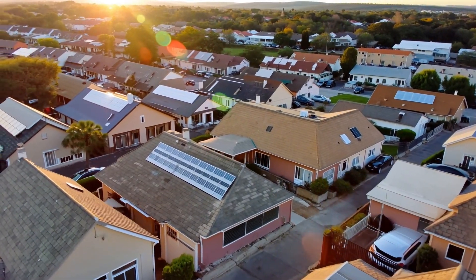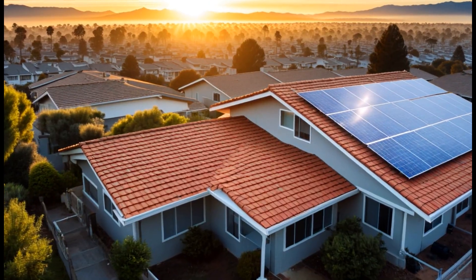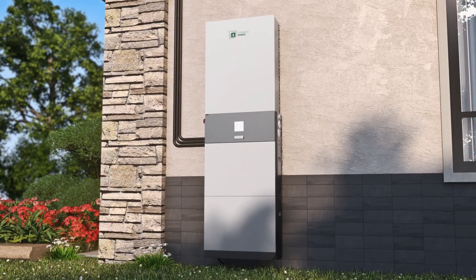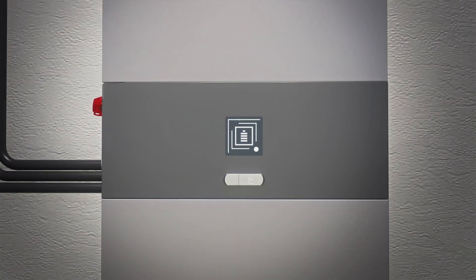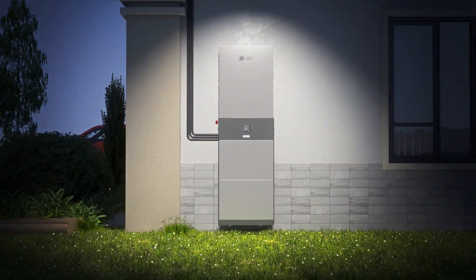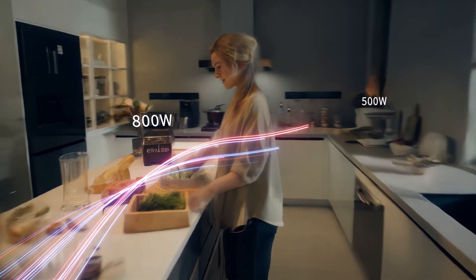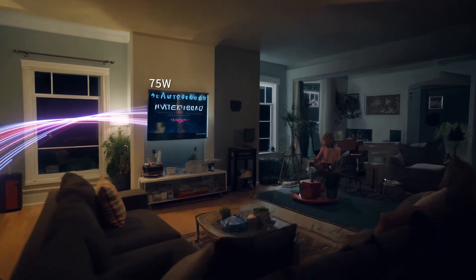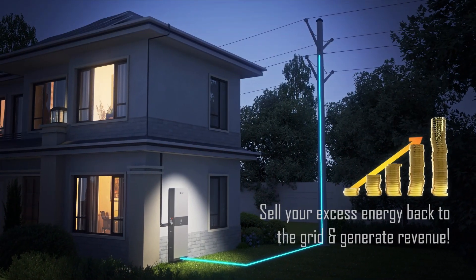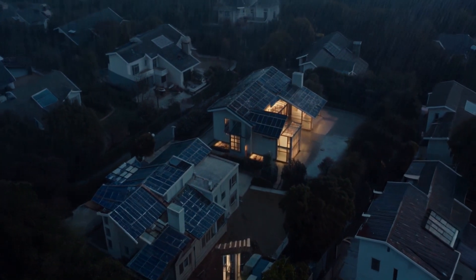In today's world of rising energy costs, producing your own power is crucial. Meet e-force from Fortress Power — a smart energy system that harnesses solar energy or stores cheap grid power during off-peaks. You can also join our virtual power plant program, ensuring electricity availability and reducing electrical bills, letting your e-force system earn money during peak demand events and supporting a sustainable energy grid.